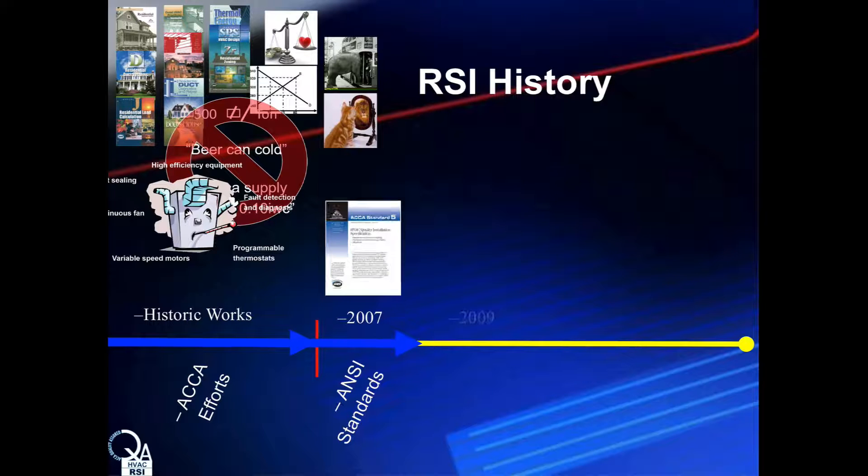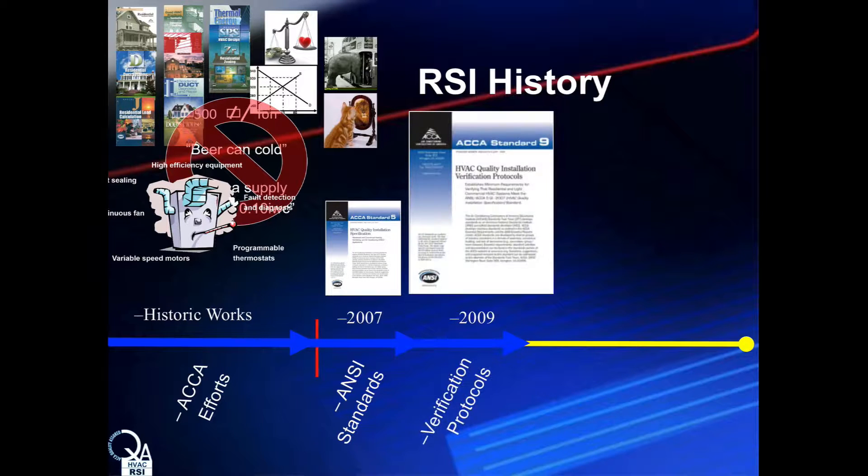Now that a benchmark for quality installation had been established in ACCA QI-5, how does a company manager or a third-party program know that the system was properly installed and met the QI protocols? That led to the next step: the protocols to verify quality installation. They were developed by an equally broad coalition of HVAC industry representatives and became an American national standard in 2009. Not surprisingly, the RSI contractor accreditation draws heavily from that standard to promote quality installations.